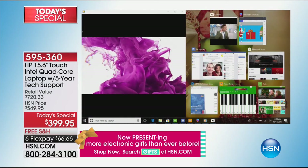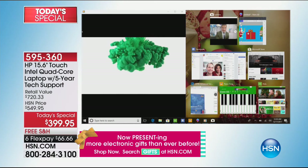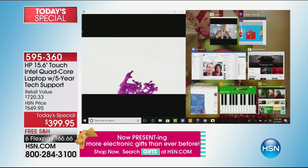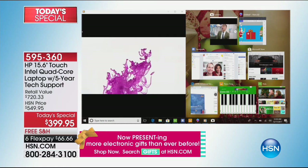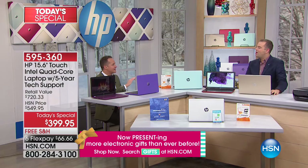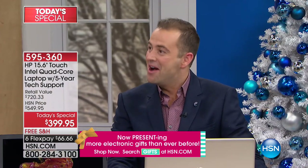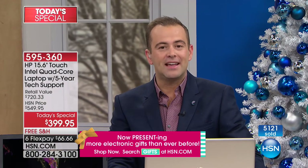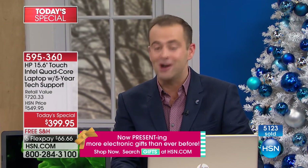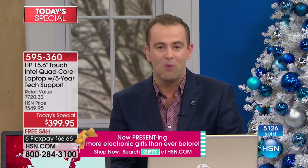If your computer gets grumpy when you try to do two or three things at the same time — when it says 'I want to restart,' starts to get really hot to the touch — all of those things are changed and vastly improved in this. We are officially cancelling the 1AM encore presentation of our Today's Special this evening. We'll be wrapping things up in the next 20 minutes. We are just so far ahead of where even we expected to be.